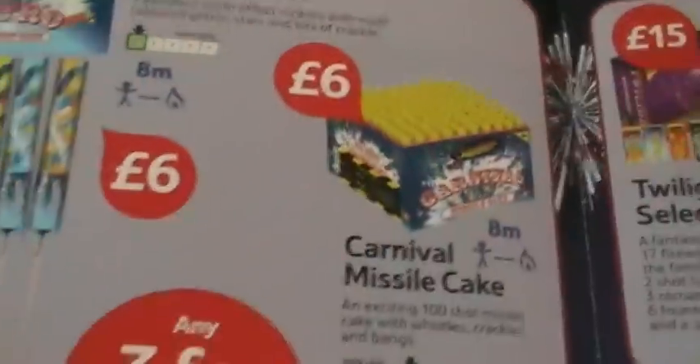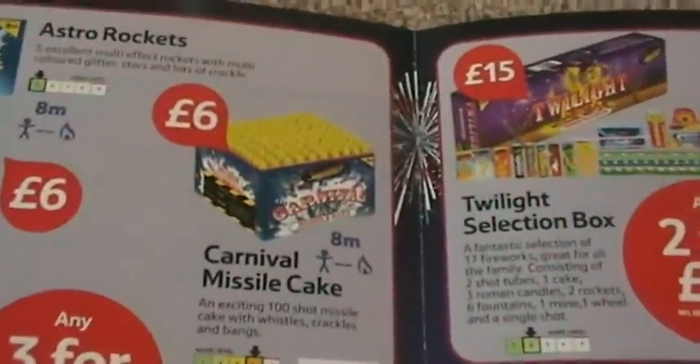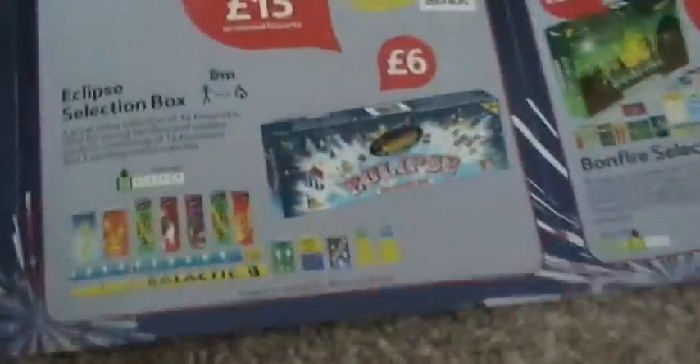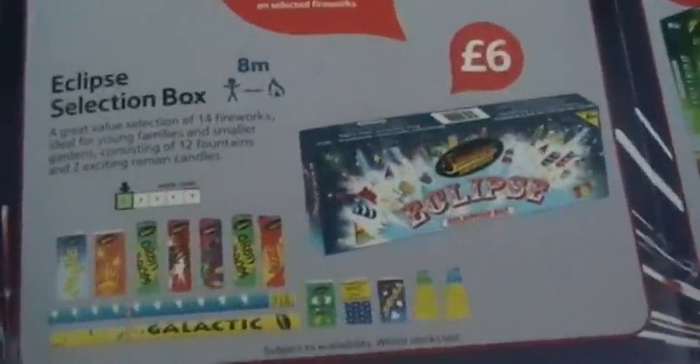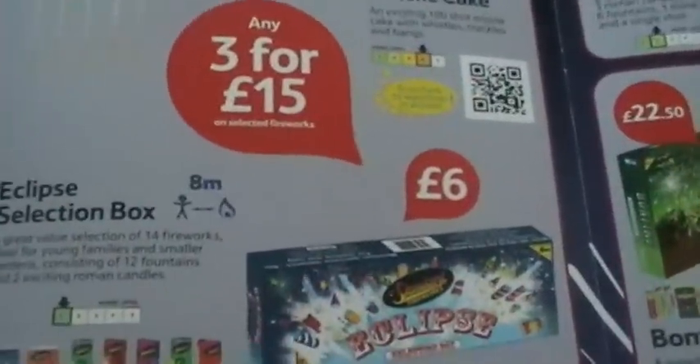The carnival missile cake is six pounds individually, a bit much, but if you buy as part of the three-for-fifteen or buy three of them it's five pounds - not too bad. Eclipse selection box - 14 fireworks, 12 rather small fountains and two Roman candles. Not the best box; if you're going to buy a small box, there are better small boxes out there than this one.